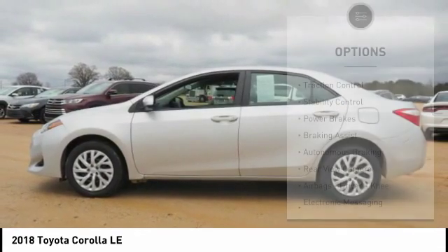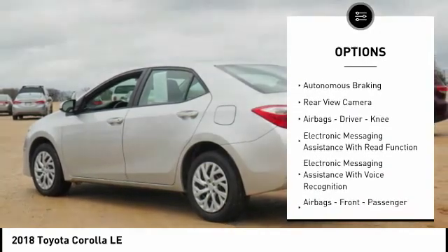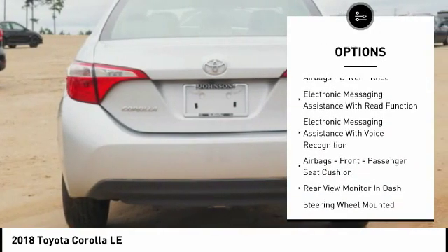Here are some of this vehicle's great options: traction control, stability control, power brakes, braking assist, autonomous braking, rear-view camera.